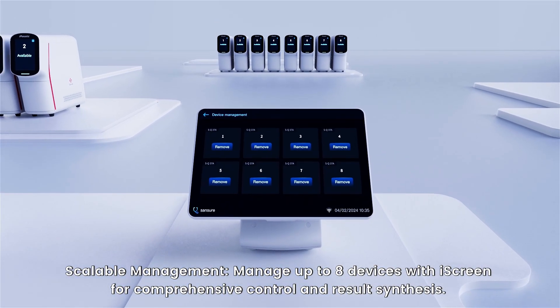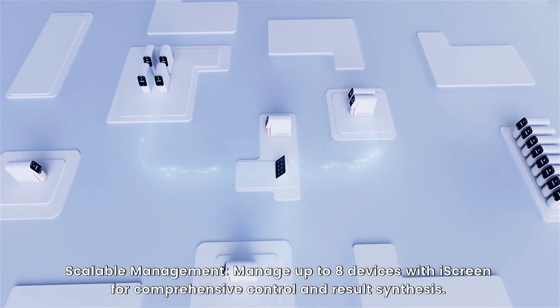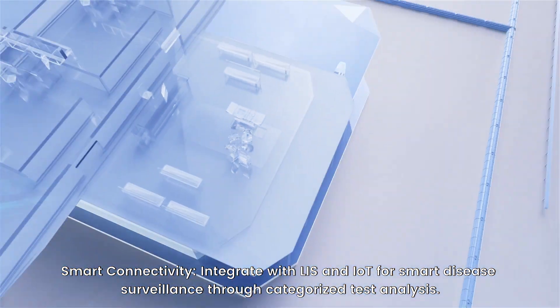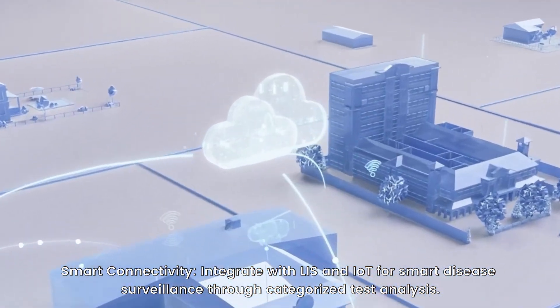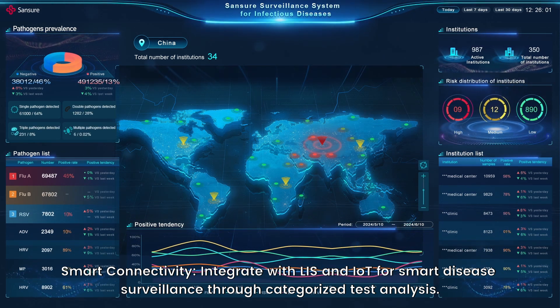Scalable management. Manage up to eight devices with eye screen for comprehensive control and result synthesis. Smart connectivity — integrate with LIS and IoT for smart disease surveillance through categorized test analysis.